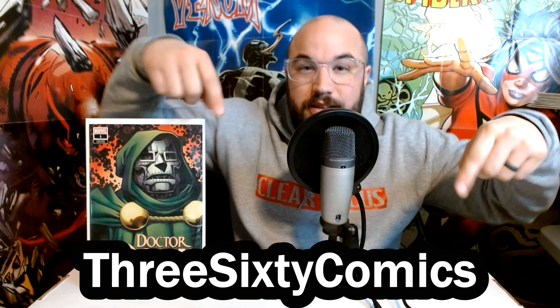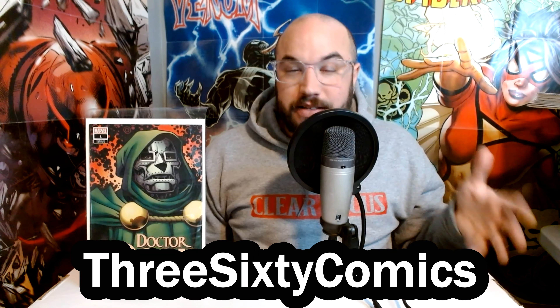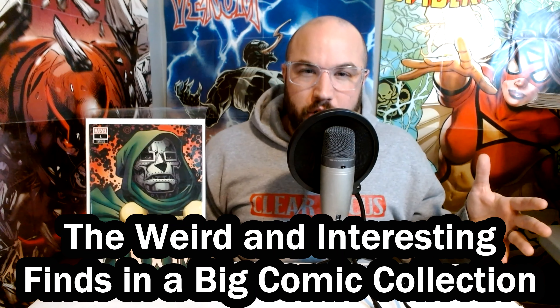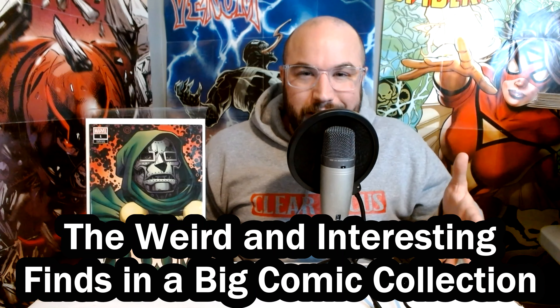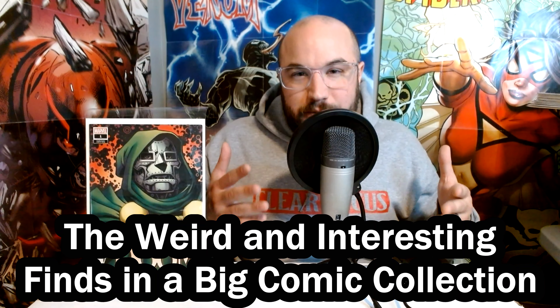What's up comic book community? My name is Joe and this is 360 Comics. One of the things I really enjoy about buying bigger comic book collections is you can usually find some more interesting things in there than a typical small collection — whether it's signed books, ratio variants, rarer indie books, or something completely different. There's always something in there that surprises me.